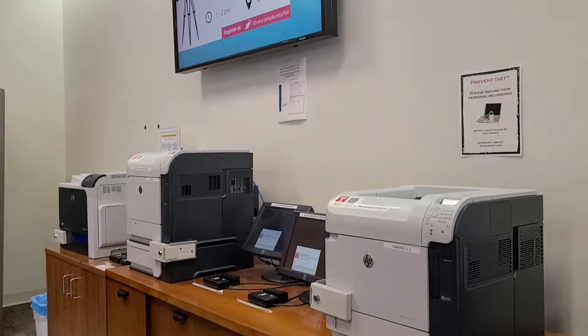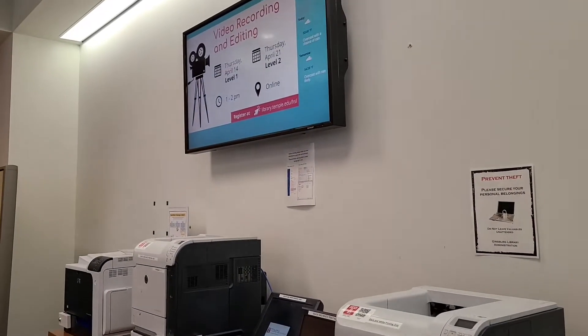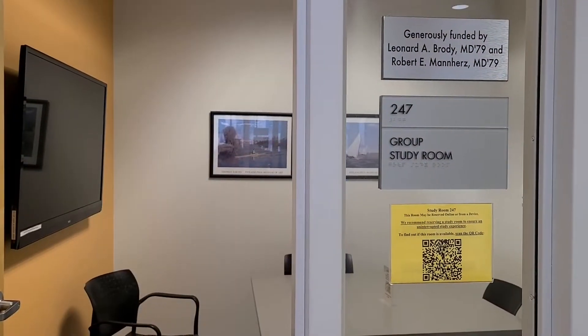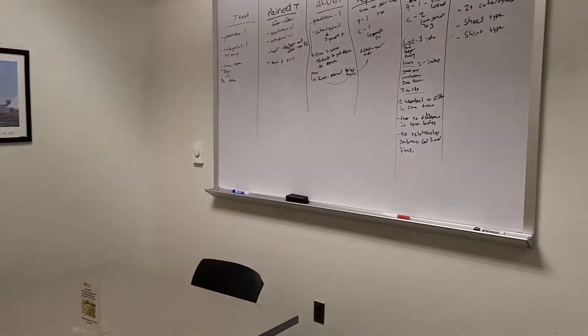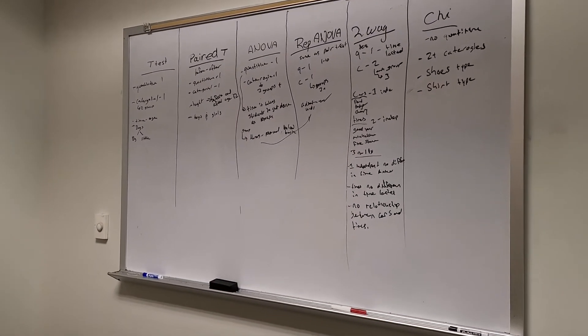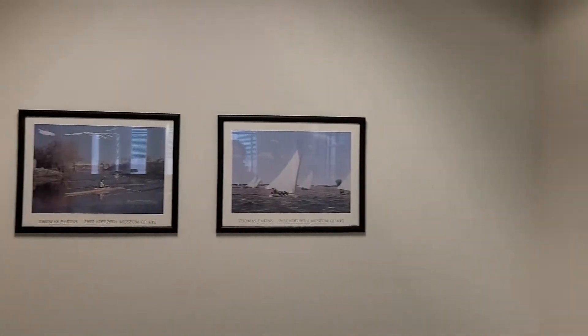If you have studying to do, there are study rooms on all three floors, some with flat-screen panels and some with projectors. These rooms are available on a first-come, first-served basis, though reservations are also available through our online booking systems.